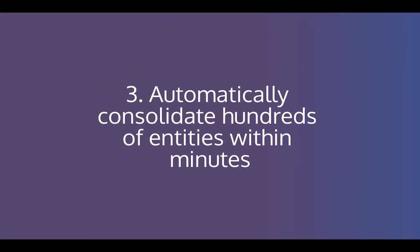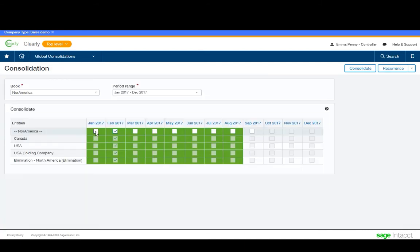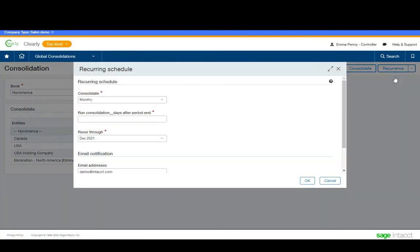Number three: automatically consolidate hundreds of entities within minutes. Sage Intacct allows you to report across entities in the same base currency instantly and consolidates foreign currency entities at the click of a button using the latest daily exchange rates. It even automates your inter-entity eliminations to make your close process even faster.